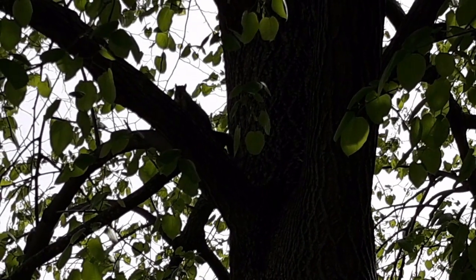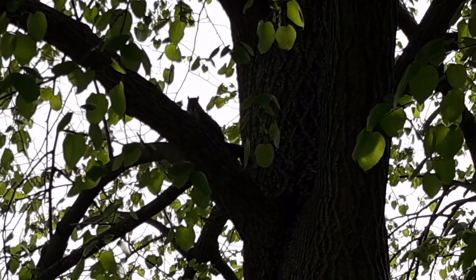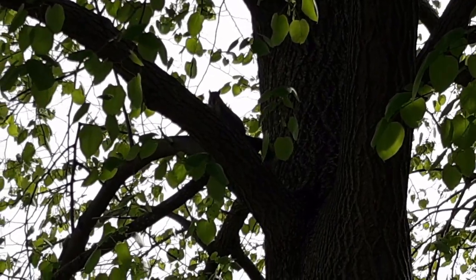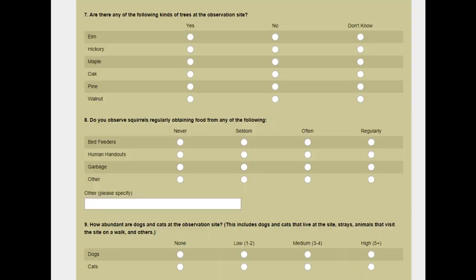Squirrels are part of our neighborhoods, they're part of our yards, and they can be found most anywhere. Usually when you're walking you'll see a couple squirrels hopping around, and making observations about them is a great way to try out your STEM skills.